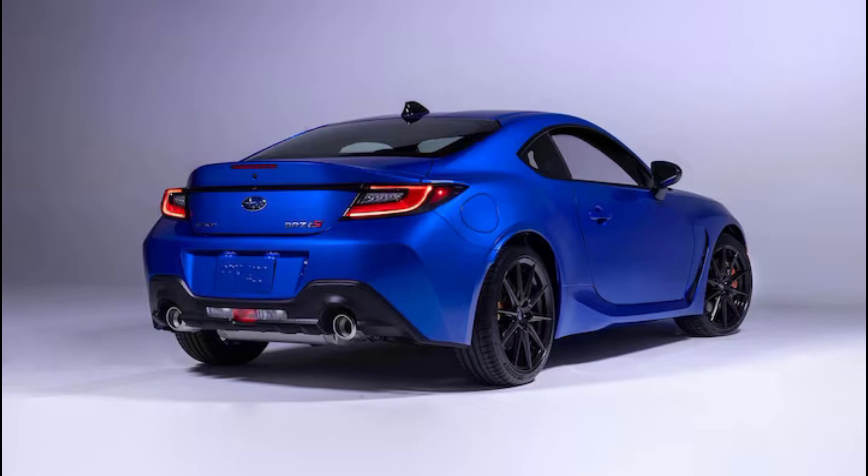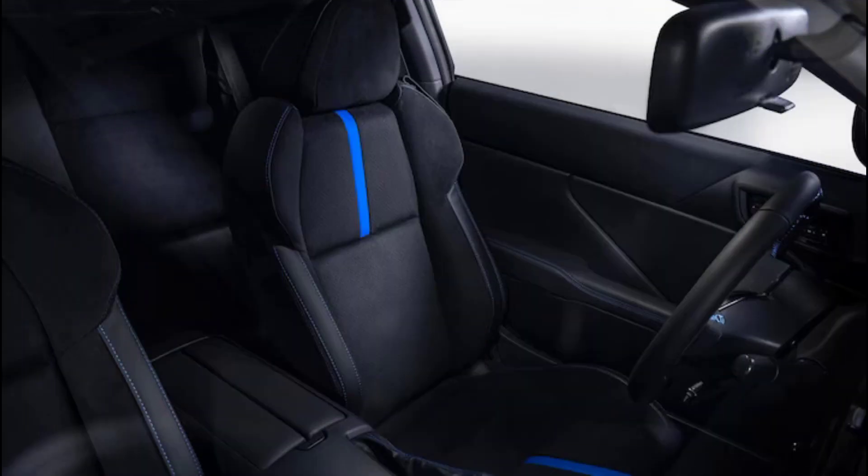That is where the BRZ-TS comes in. The TS stands for Tuned by STI, so this isn't a full STI variant.